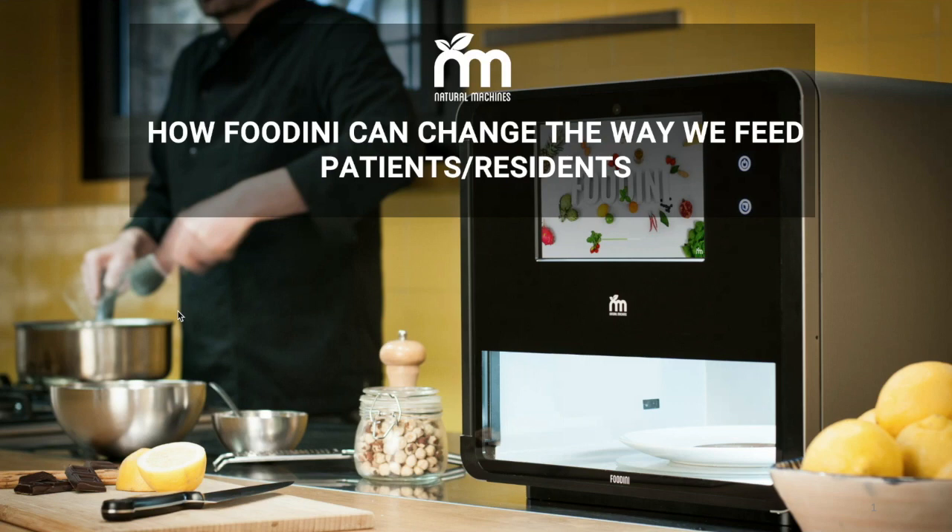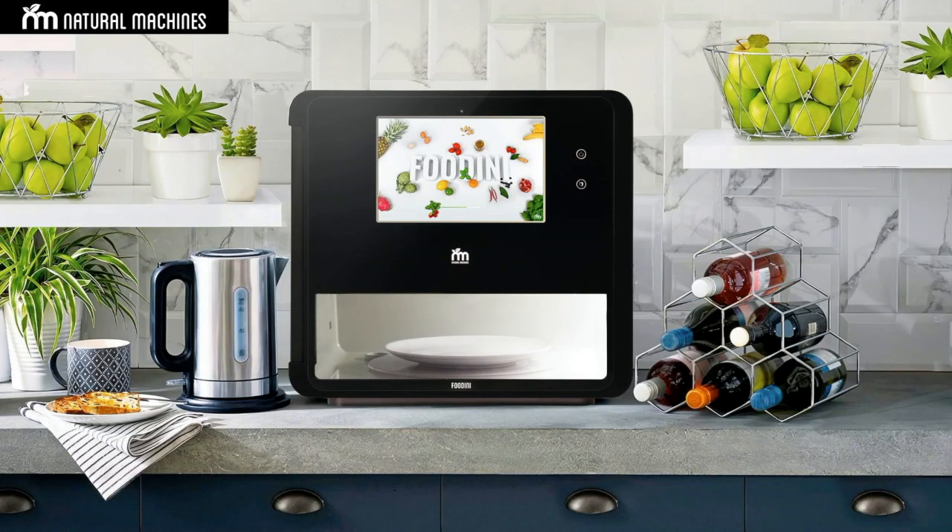Welcome today to learn more about how 3D printing can change the way you feed patients. The objectives of today's program are to learn how to stimulate the senses with technology and create better engagement in your patient and resident food experiences.